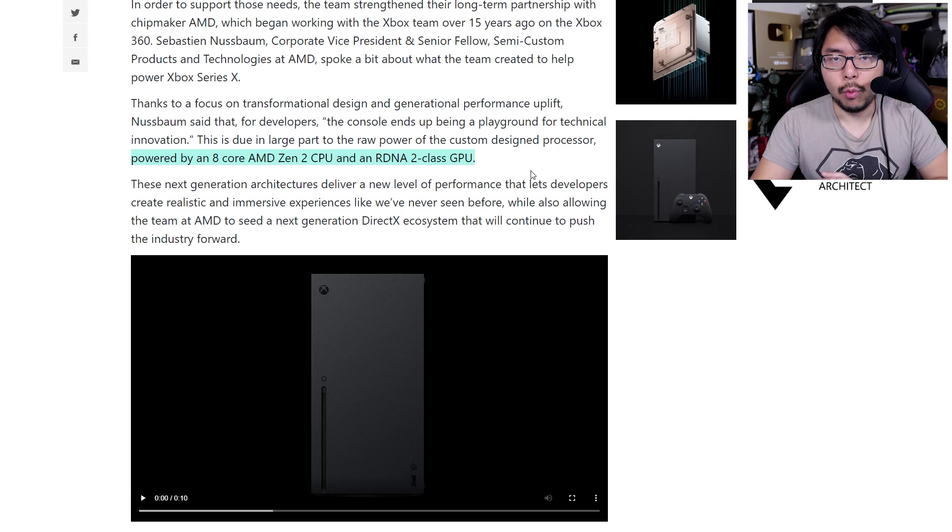Given what happened with PS4 and PS4 Pro, Xbox and Xbox One X, this iterative type of console generation is going to be commonplace. We're going to see console manufacturers try to keep up with the times through new iterations and create multiple versions of games that tailor to the different consoles.